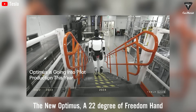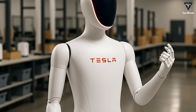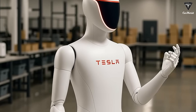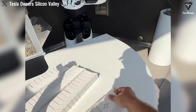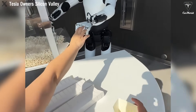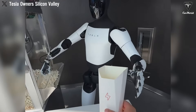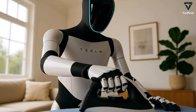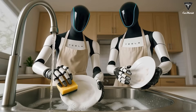The new Optimus 22-degree freedom hand and forearm is now in production. As predicted, the Optimus robot is advancing into its third generation with astonishing upgrades. The recent grand opening of the Tesla Diner was the clearest proof yet that Tesla's humanoid robot is entering its final stage of refinement before officially reaching customers, or more accurately, before millions begin placing pre-orders.